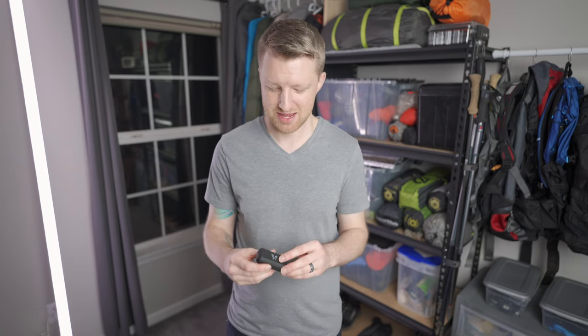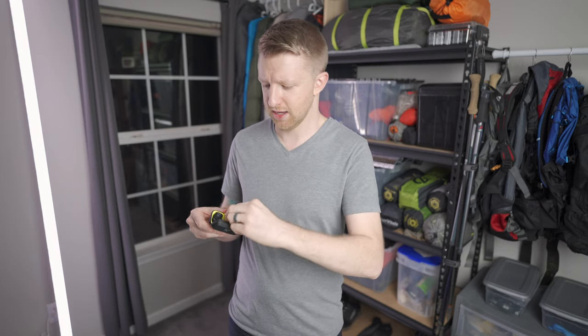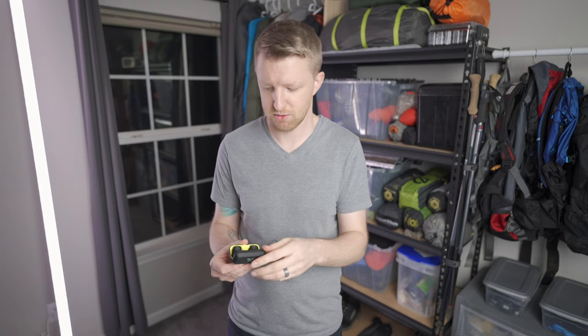If your backpacker likes to listen to music, podcasts, or audiobooks on the trail, or watch movies in the tent at night, these are the Jaybird Vista Bluetooth headphones — entirely wireless, so no wires in your way. You can listen to just one at a time to still hear your surroundings. They're rugged, have great battery life, and while the case isn't waterproof, the earbuds themselves are. These are also the earbuds I use on a daily basis, making them a great all-around gift.